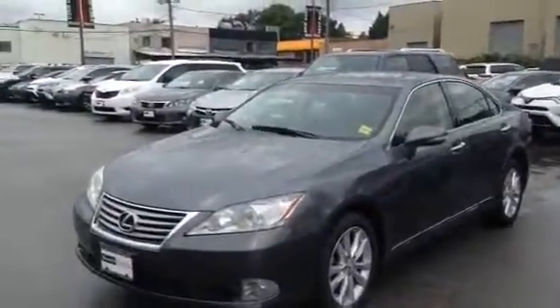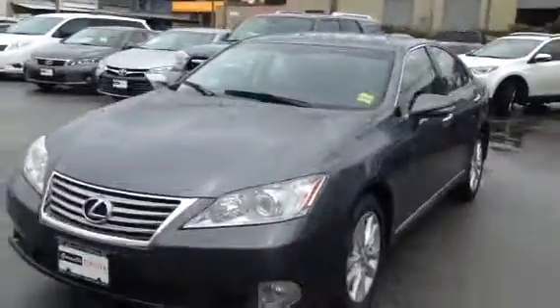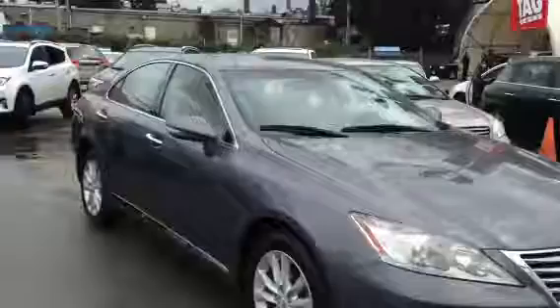Hi Greg, this is Derek Burrow from Gravel Toyota. I'm the Used Car Manager here. I received your email regarding our 2012 Lexus ES350 with 77,000 kilometers. We've got it currently advertised online for $23,895. I'm going to do a little walk-around video so you can take a look at the vehicle.